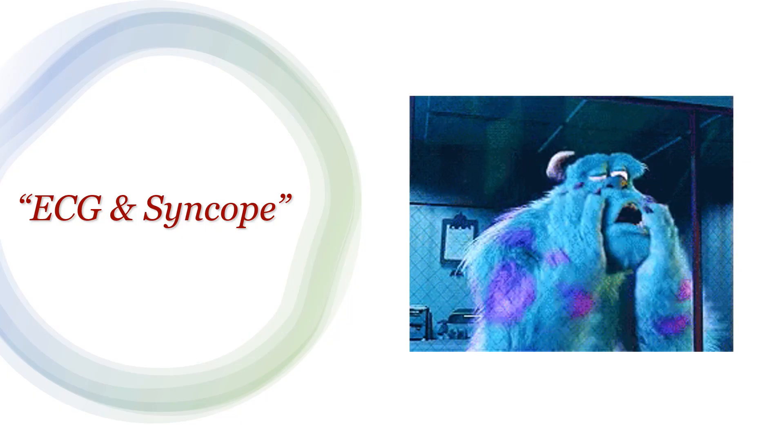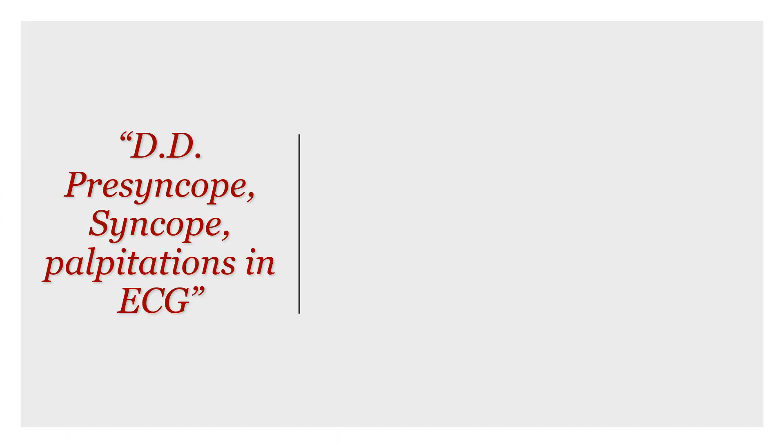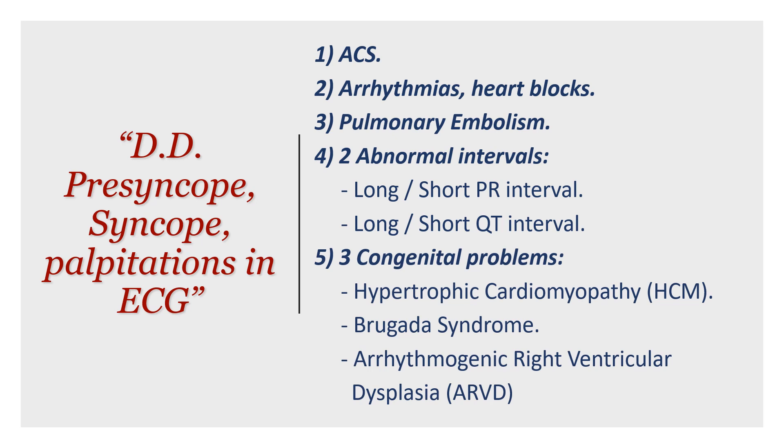Let's start from the clinical presentation first. This lady presented with syncope. This was the differential diagnosis we've covered before: acute coronary syndrome, arrhythmias, and pulmonary embolism — three no-brainers — and then two intervals to look at, the PR interval and QT interval, and three congenital problems: hypertrophic cardiomyopathy, Brugada syndrome, and arrhythmogenic right ventricular dysplasia. The two differentials for our case were ACS and pulmonary embolism.